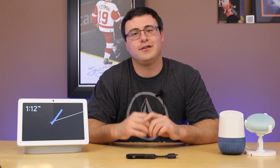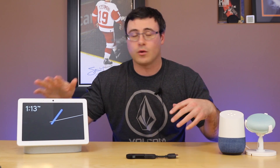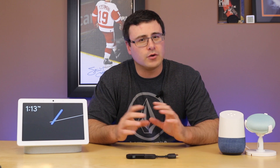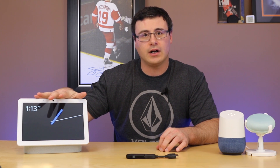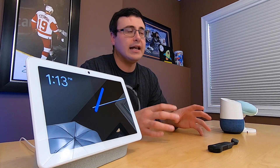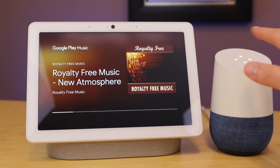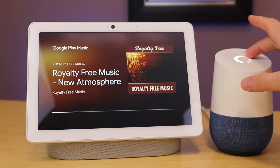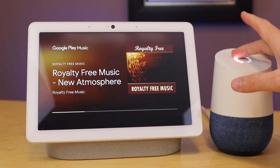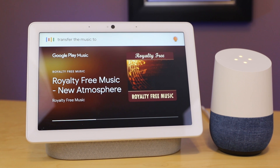One absolutely fantastic feature that people have been asking for forever is the ability to move music from one device to another or to a group of speakers. It will show up as a cast button on smart displays so you can tap that and pick something else. I don't have that yet, but I do have the ability to transfer using my voice. As the music is playing on my Nest Hub Max I can request it to transfer — watch this. Transfer the music to the original speaker.